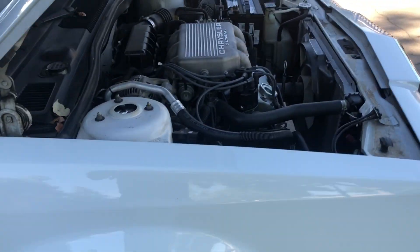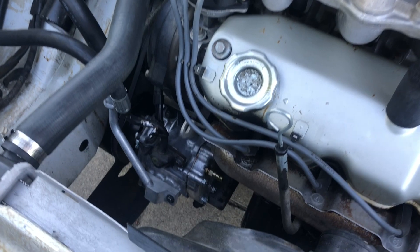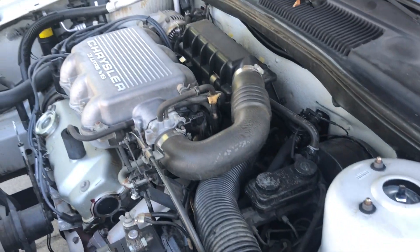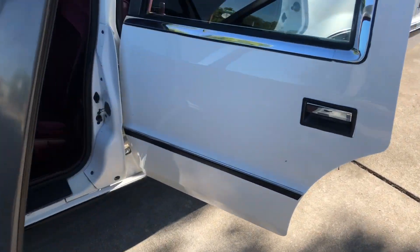Here's the engine bay. It's had a recent tune-up within the last few years, and a new AC compressor and lines. AC blows cold. New battery, too. AC blows cold and it runs down the road really nice. We'll have a video of it running down the road next.